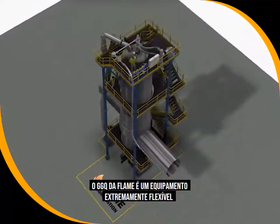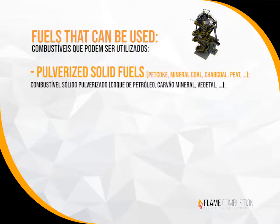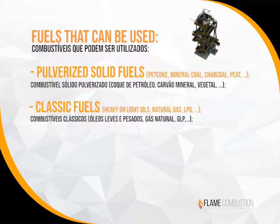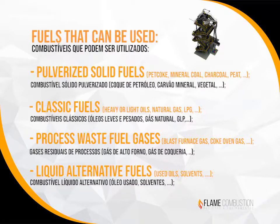Flames HGG is extremely flexible concerning the fuels that can be used, including pulverized fuels, classic fuels, waste gases, and liquid alternative fuels.